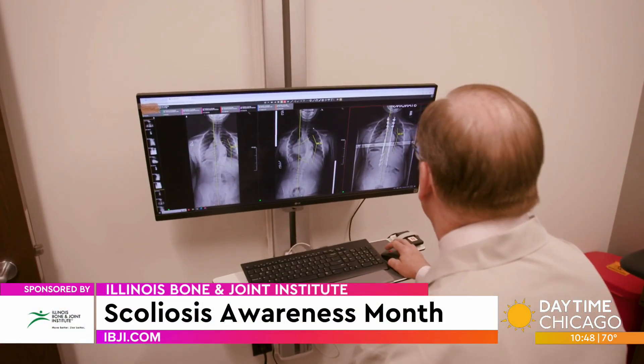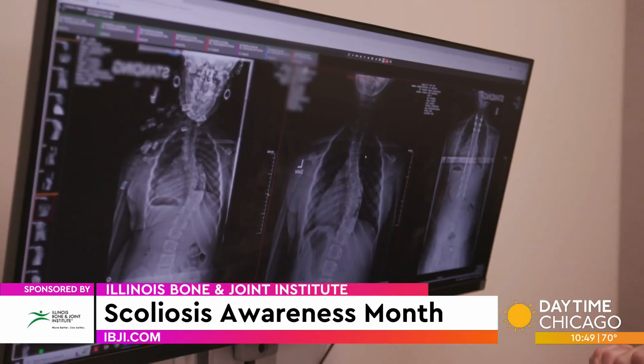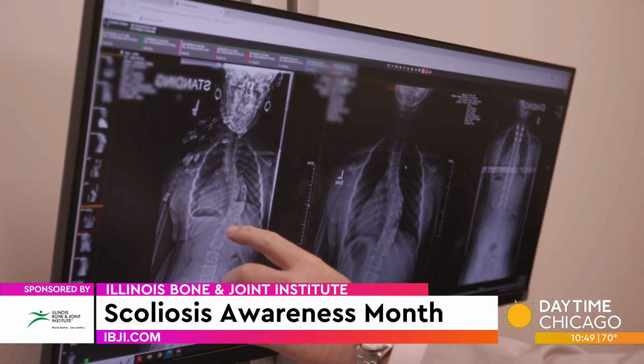My name is Dr. Christopher Bergen. I'm an orthopedic spinal surgeon. Scoliosis is what we call lateral curvature of the spine. If you're looking at the back of somebody, you're going to see a straight spine. In someone with scoliosis, you're going to see a deviation or a curve out to the side, or laterally.